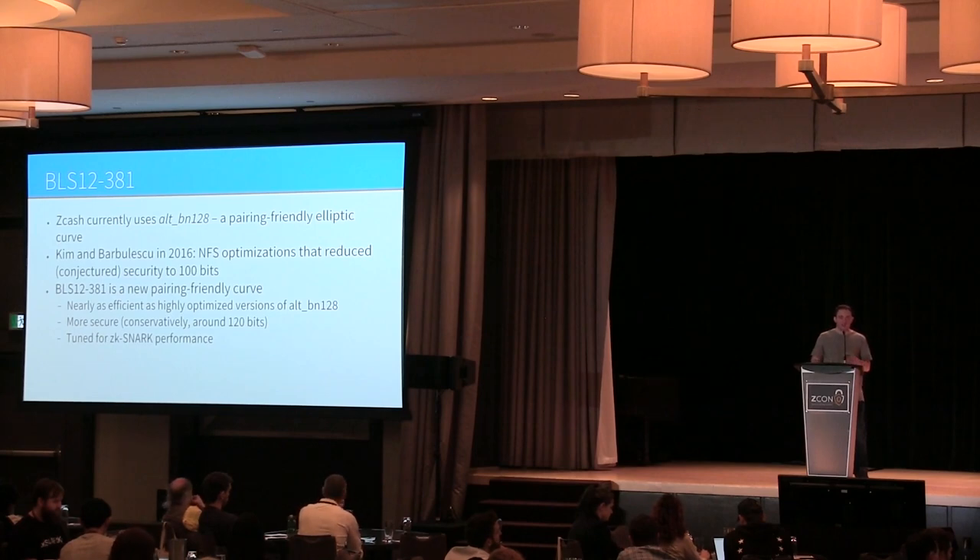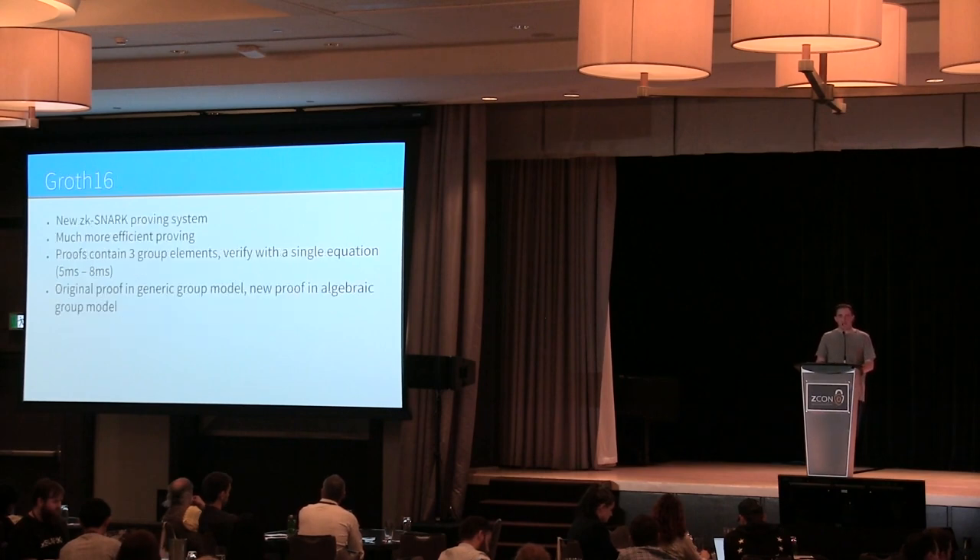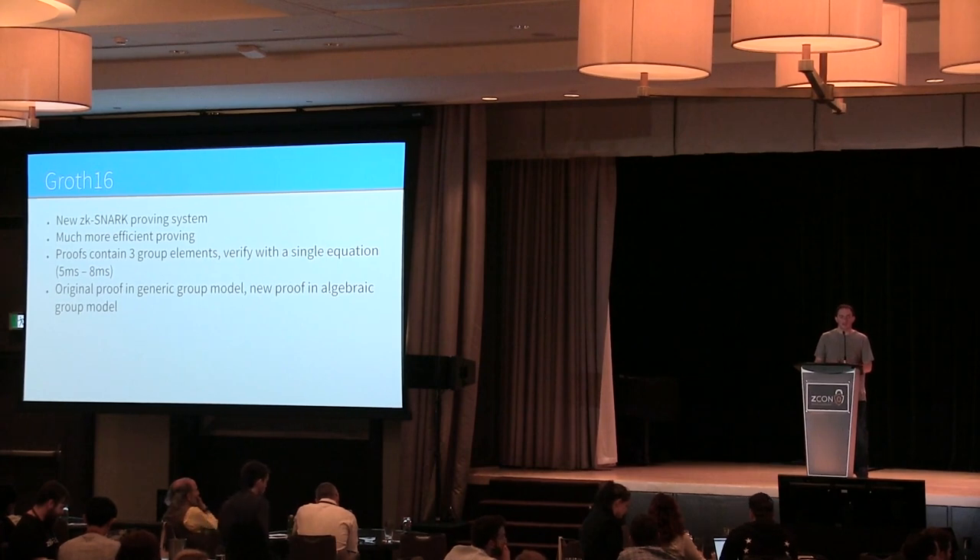BLS-12-381 is also tuned for ZK-SNARK performance and has a bunch of cool features. We also have to change the proving system. Groth16 — which Jens Groth came up with — is probably the most efficient pairing-based ZK-SNARK. We're switching to this: the proofs are smaller and cheaper to construct. The security model is the generic group model, and more recently there's also a proof in the algebraic group model, which is much cleaner and more conservative.